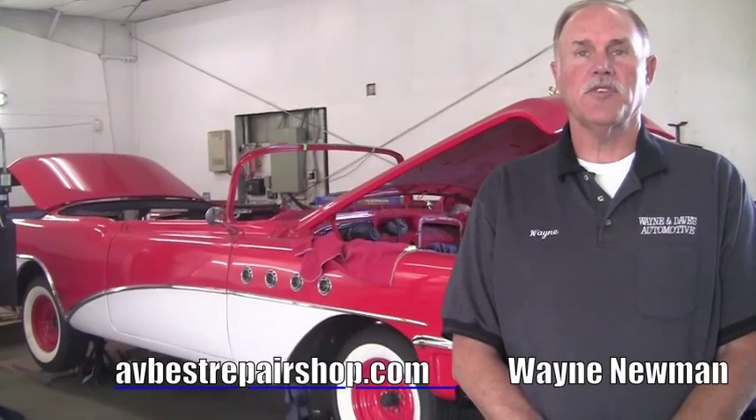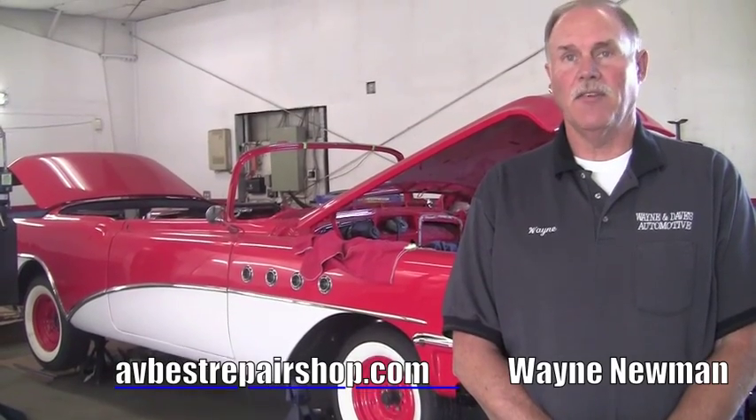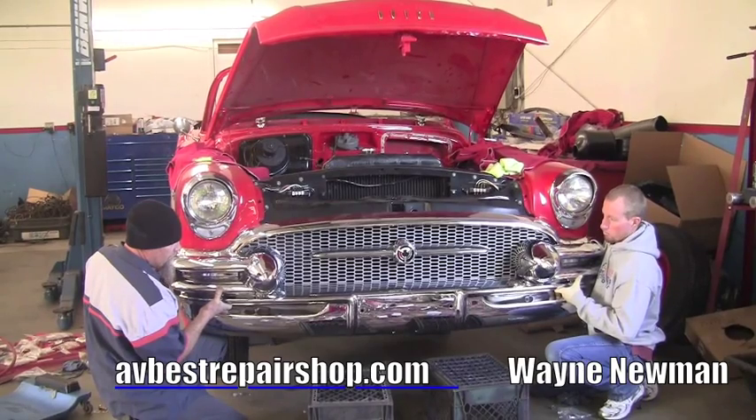This car belongs to Irvin Wright. We're doing a couple of restorations for Mr. Wright. This is one that's been a complete frame-off restoration — every nut, every bolt, every screw has been out of this car, completely cleaned or replaced. It's going to be a very, very nice, expensive car when it's done.